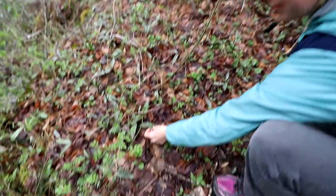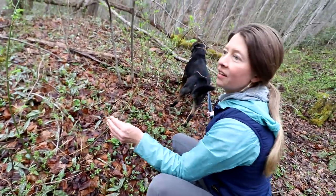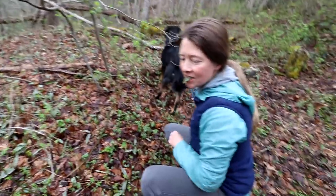Trout lily. Beautiful. That's such a beautiful leaf. Trout lily. I've seen some trillium along here too.